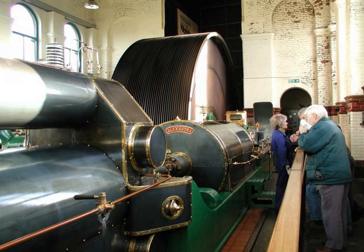The Ellenrode Ring Mill engine is a preserved stationary steam engine in Newhey, Greater Manchester, England. It powered the Ellenrode Ring Mill from 1917, and after the mill's closure the engine is still worked under steam as a museum display.